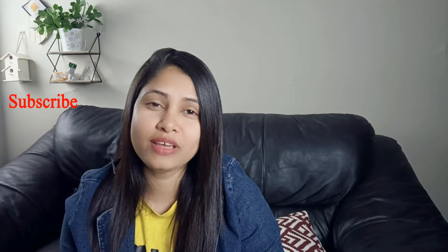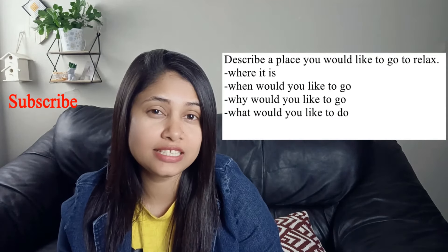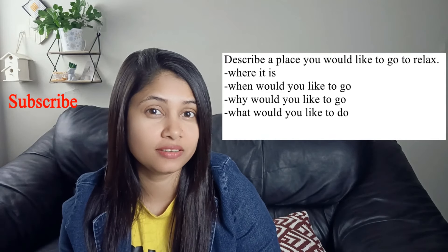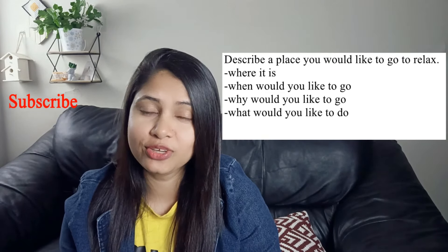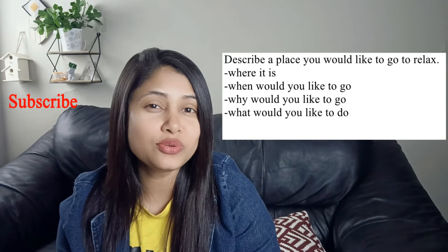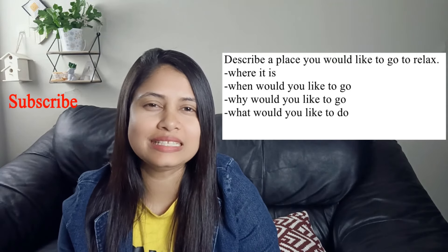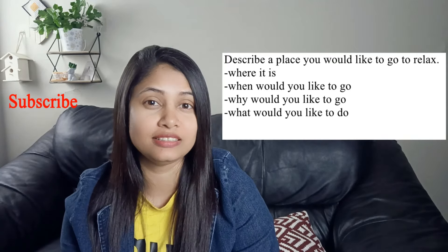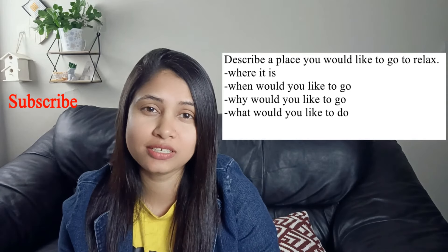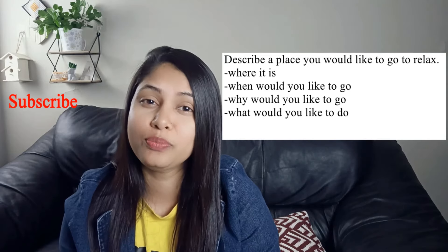Now let's observe another cue card. It says: describe the place you would like to go to relax. You should say where it is, when would you like to go, why would you like to go, what would you like to do. Now this cue card is the tricky one — the trickiest one — because when you are answering this cue card, you have to blend future tense with present tense.